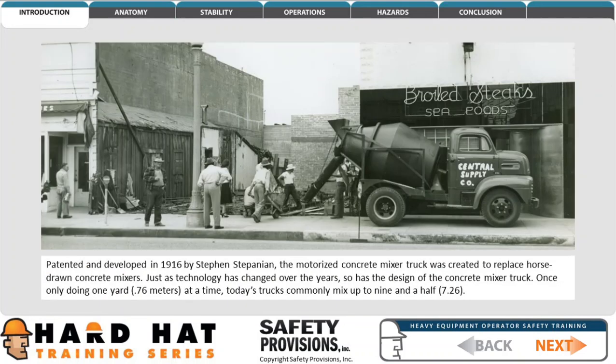Patented and developed in 1916 by Steven Stepanian, the motorized concrete mixer truck was created to replace horse-drawn concrete mixers. Just as technology has changed over the years, so has the design of the concrete mixer truck.